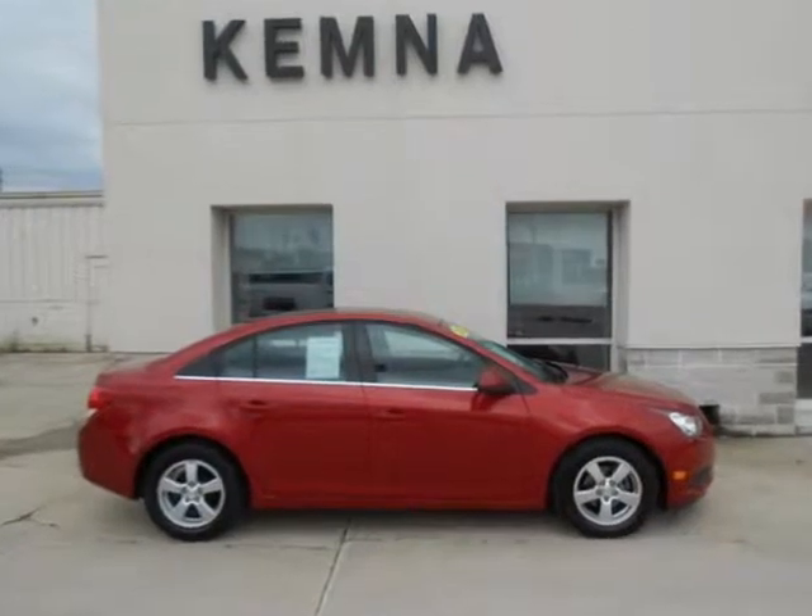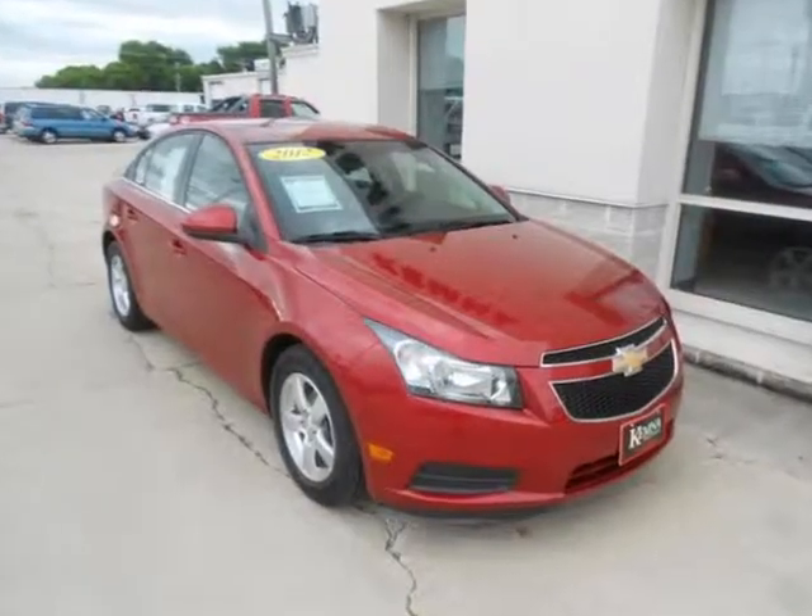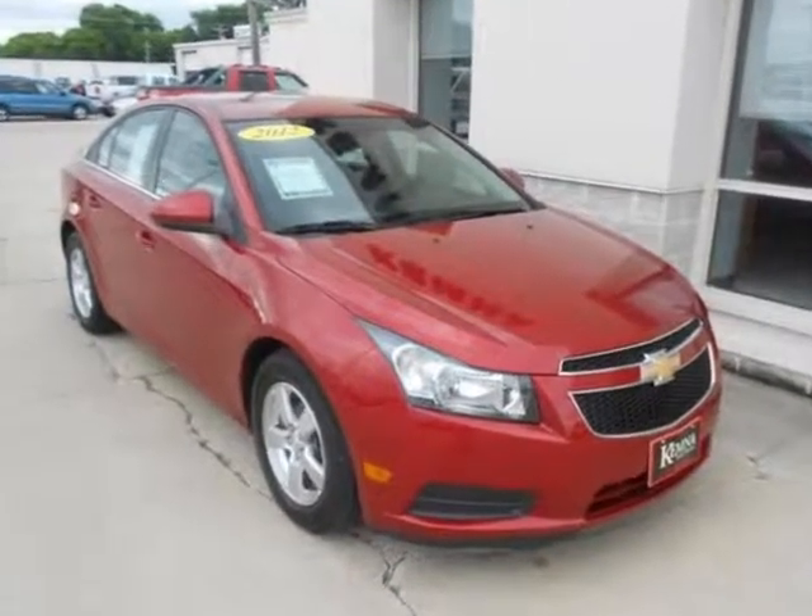We think you will love this certified pre-owned 2012 Chevrolet Cruze 4-door sedan LT with 1LT, which has 38,379 miles.